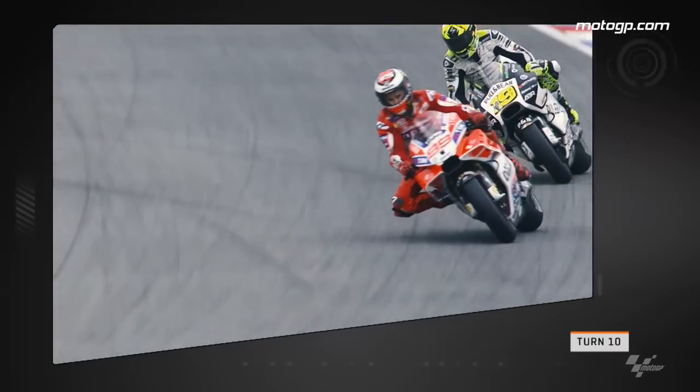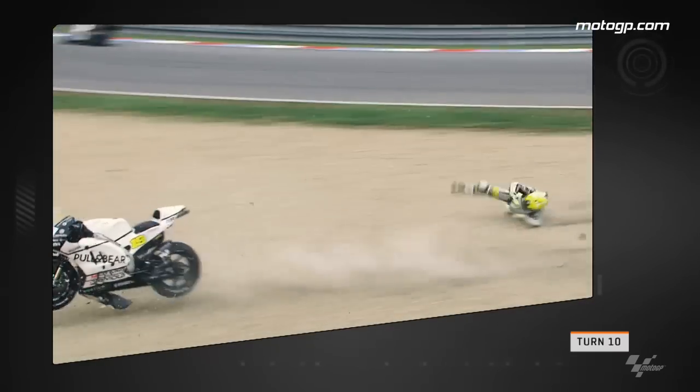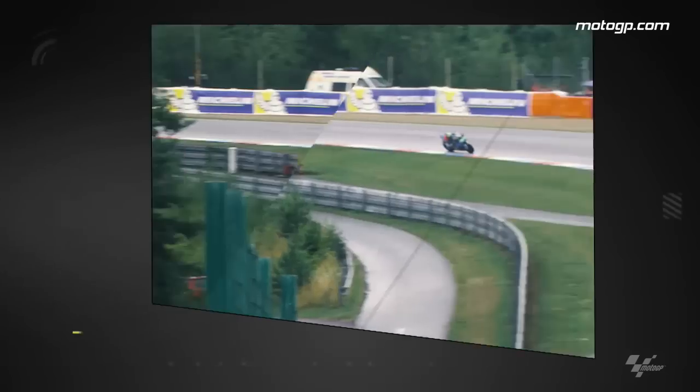Now it's Ducati's turn to go down at turn 10, not with Lorenzo but with Alvaro Bautista, as he drops the front of his GP16. The Spaniard tumbles through the air as his bike suffers a lot of damage; however, like Marquez, the team had the bike repaired quickly.